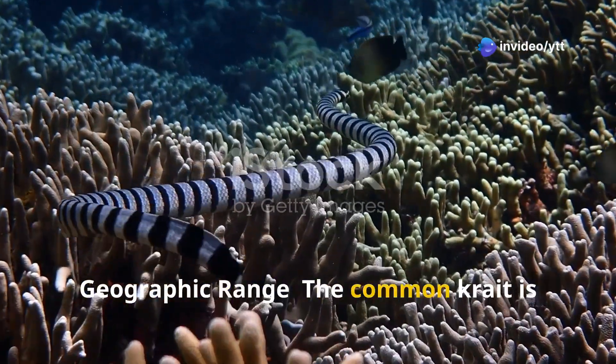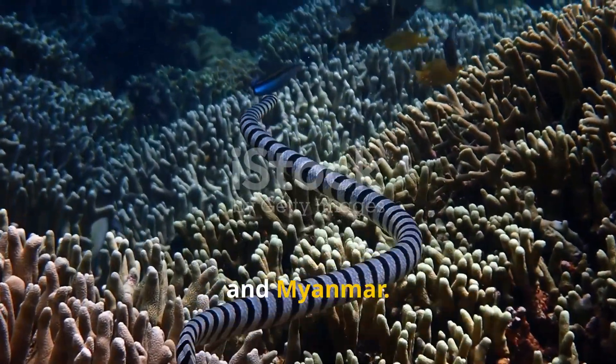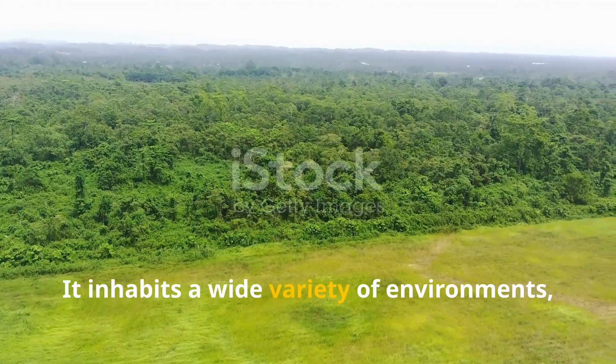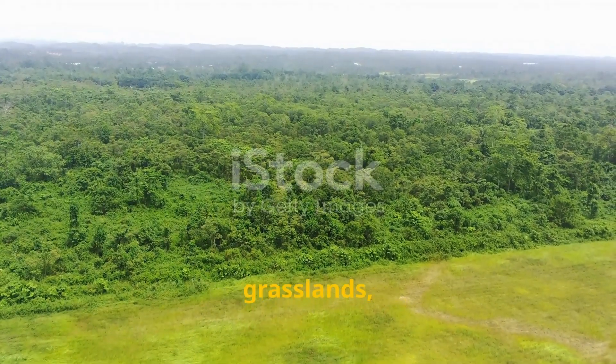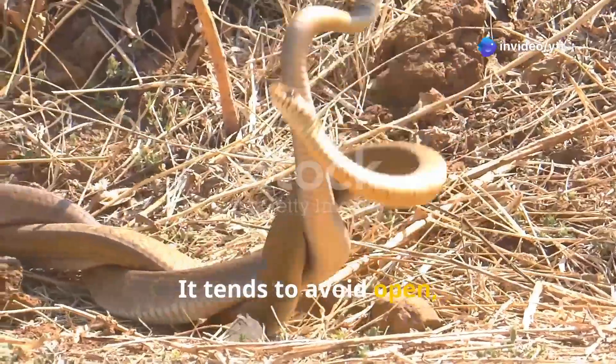The Common Krait is found across parts of India, Pakistan, Nepal, Bangladesh, Sri Lanka, and Myanmar. It inhabits a wide variety of environments, including forests, grasslands, agricultural fields, and urban areas, but tends to avoid open, dry habitats.